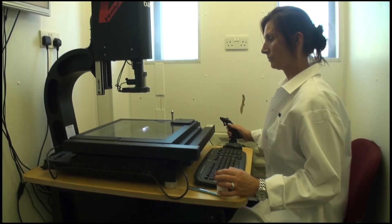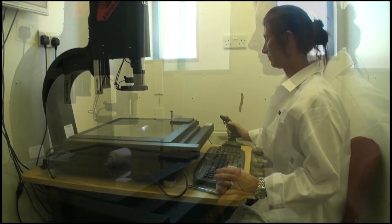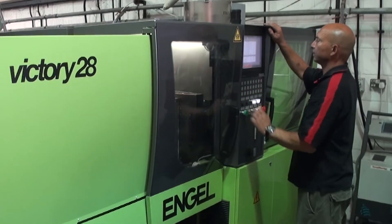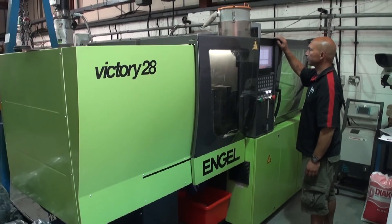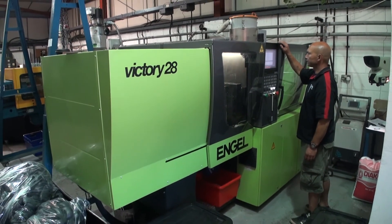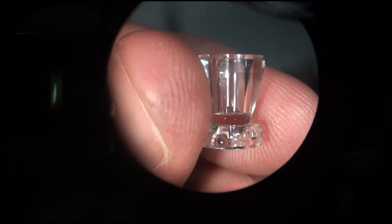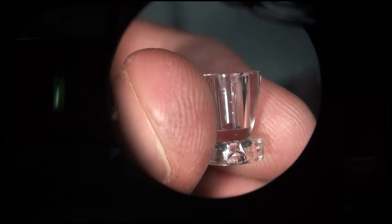Form Mold and Tooling's clean room micro molding cell is the answer to the growing demands in micro molding. Our facility is equipped to design and produce mold tools for the smallest of components. Our micro molding cell can produce components down to weights of 0.1 grams.